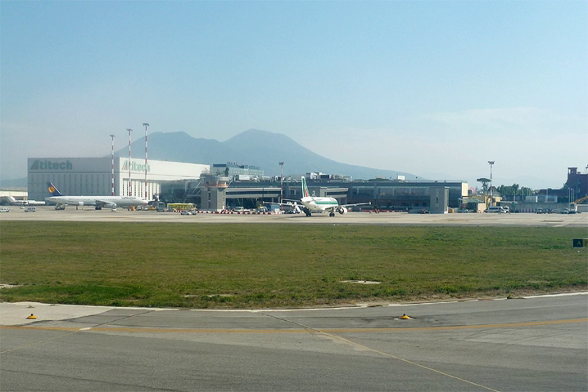Naples International Airport, Italian: Aeroporto Internazionale di Napoli, is the international airport serving Naples, Italy. It is located 3.2 nm north-northeast of the city in the Capodichino district of Naples. The airport has one terminal building; Terminal 1 is used for all flights.